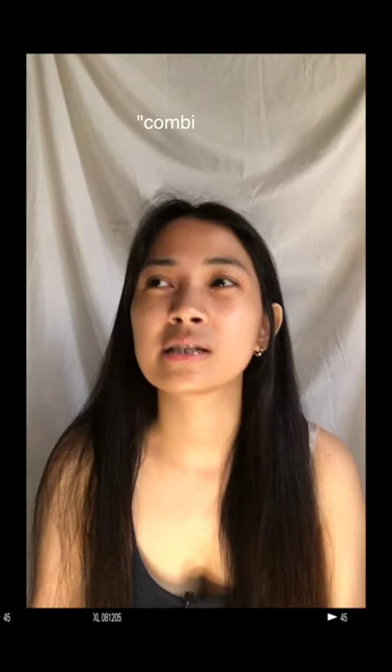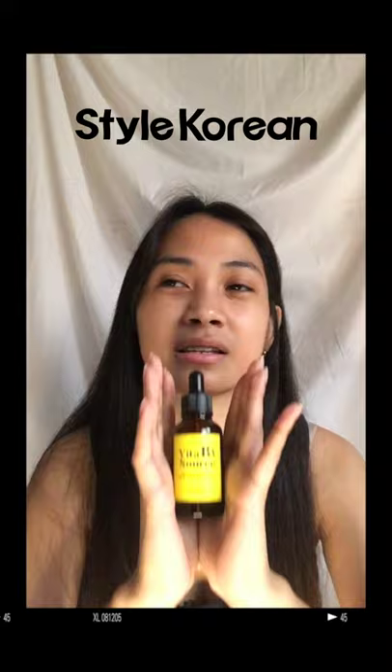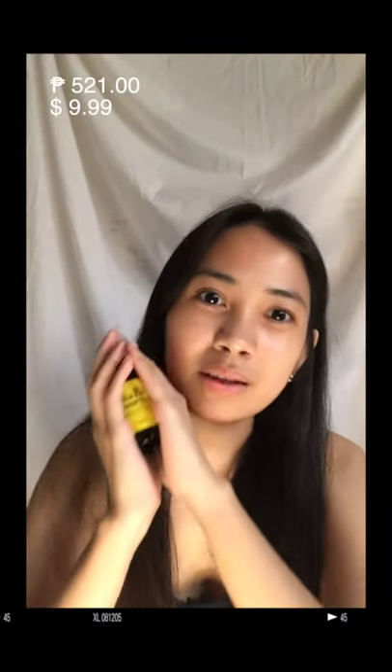My skin type is both oily and dry, so if you have the same skin type, this might be effective for you too. If you're wondering how much it costs — I recommend buying it at Style Korea because it's 50% off right now. It costs 521 pesos, so hurry because the sale might end soon. I'll put the link below.